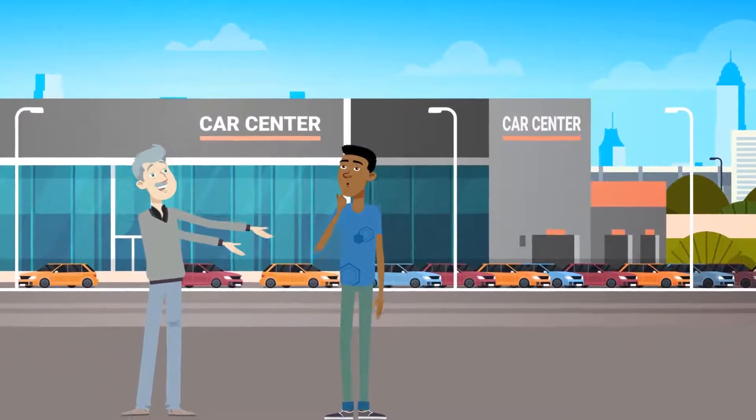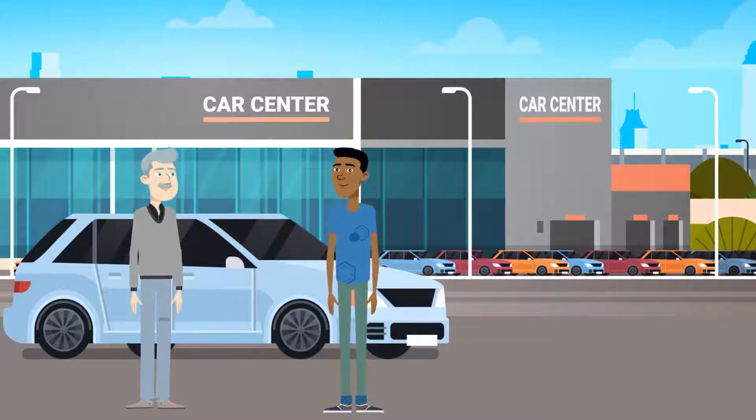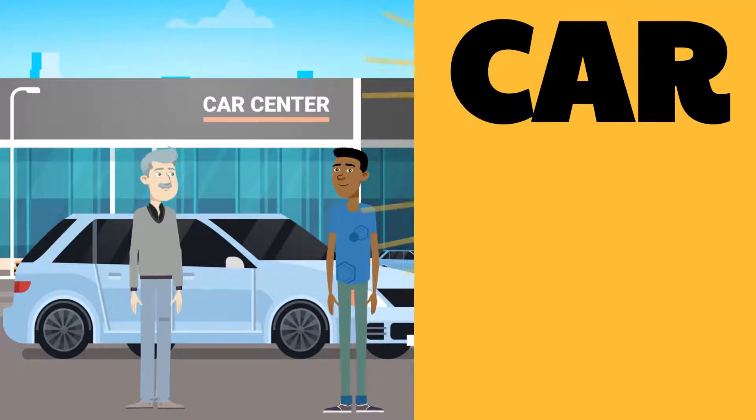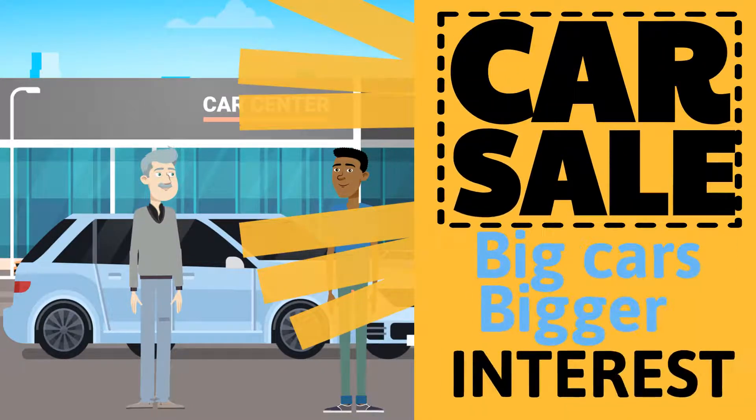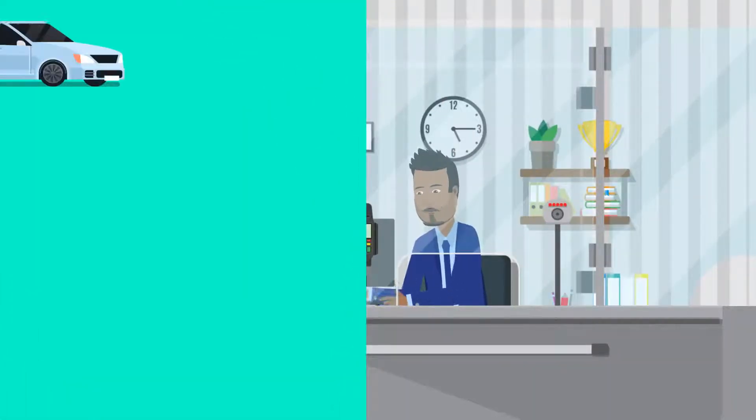Simple interest can also be paid in the other direction. When we're making a big purchase, we will often need to get a loan from the bank. This time, of course, the interest rate will probably be higher — those poor banks need to make plenty of money after all.